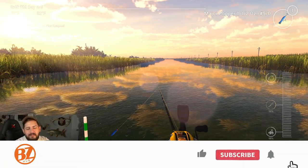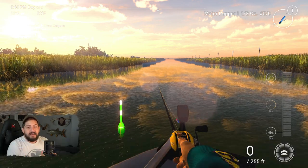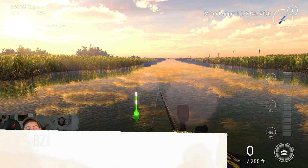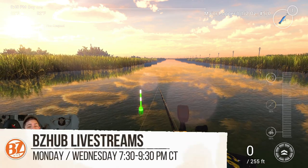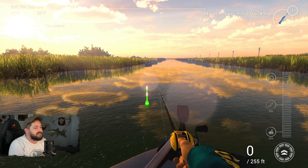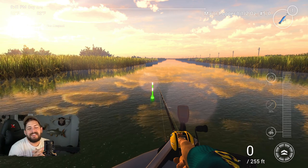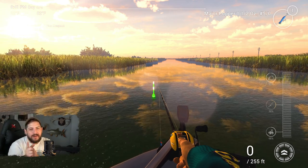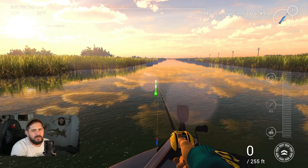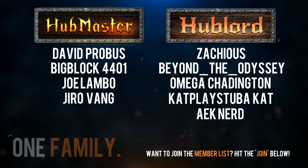Hit that like button if you found this useful or fun, and subscribe if you haven't already. We'll see you in the next video! Our live streams are every Monday and Wednesday, 7:30 to 9:30 PM Central — come join us, ton of fun, love seeing everyone. Don't annoy me — that's my one rule — but we should have a good time. As always, remember: we're one planet, one family — game on!